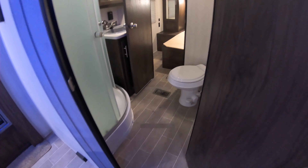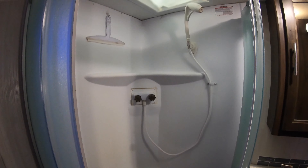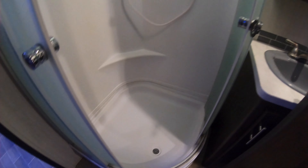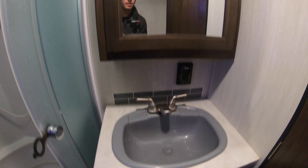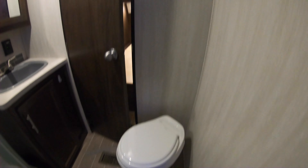Two entrances to the bathroom — one from the living room and one from the master bedroom up front. Skylight in the shower. Large sink with a medicine cabinet and mirror, along with some storage down below. And there's your toilet.